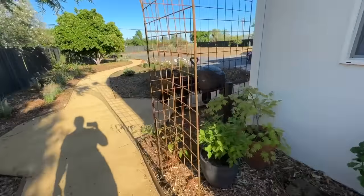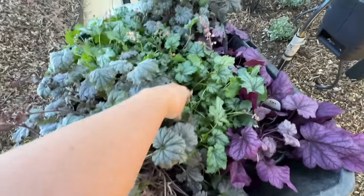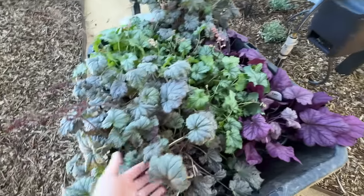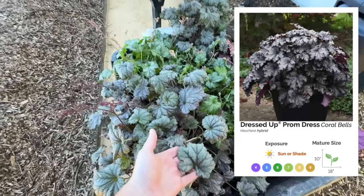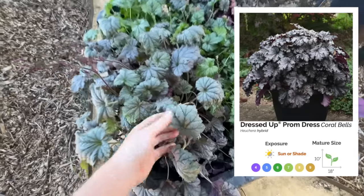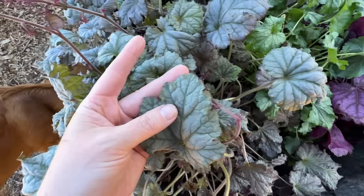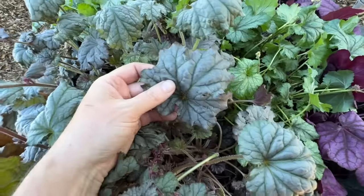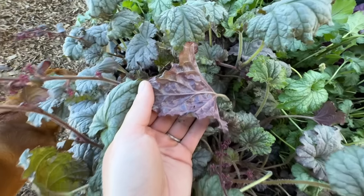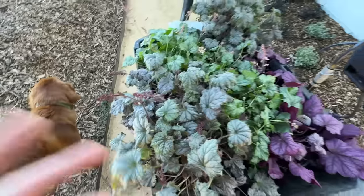Then this next one is a new one — this one and this one aren't available until 2025. Wild Rose is available now. This one is called Prom Dress from the Dressed Up series — I think that's a really apt name because it's this shimmery, silvery pewter color, just so pretty. It has a really interesting pinky underside and then beautiful blooms. They're about to start blooming and I'm excited to see it.